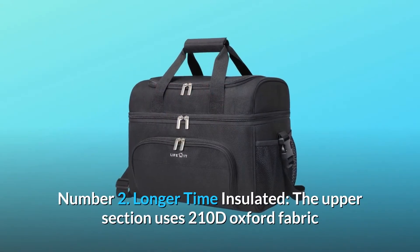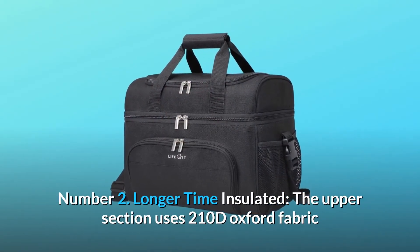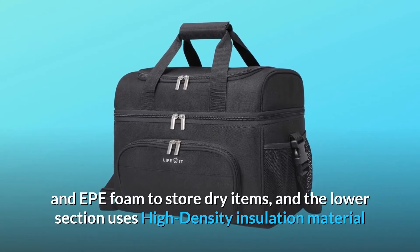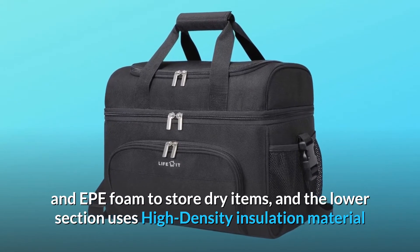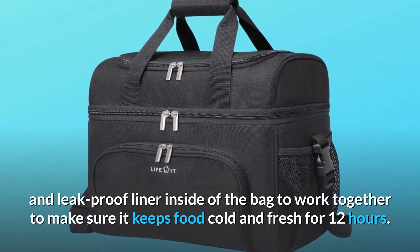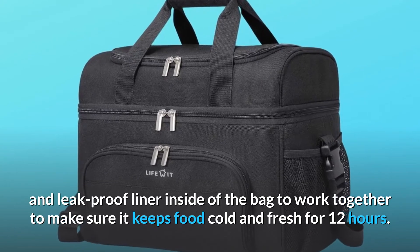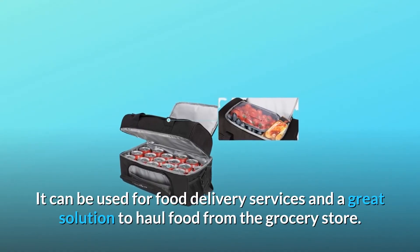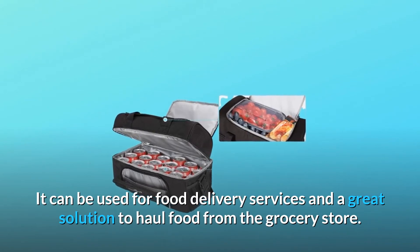Number 2: Longer Time Insulated. The upper section uses 210D Oxford fabric and EPE foam to store dry items, and the lower section uses high-density insulation material and a leak-proof liner inside the bag to keep food cold and fresh for 12 hours. It can be used for food delivery services and is a great solution to haul food from the grocery store.